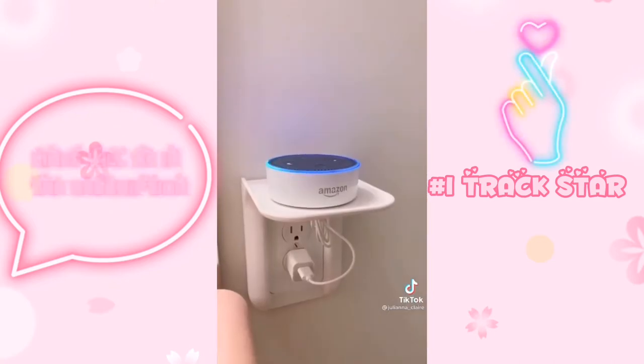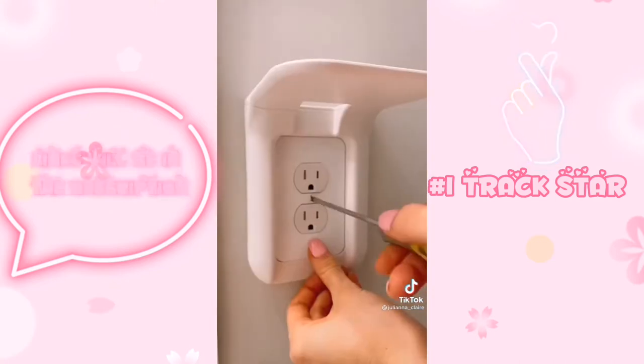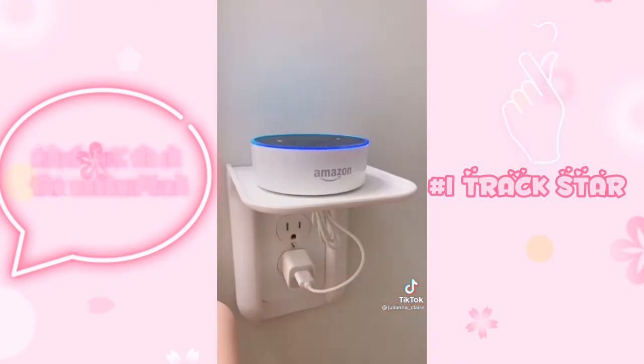This outlet shelf holds items such as your phone, Alexa, or a speaker that you don't want near your sink or taking up space on the counter. It takes seconds to install.